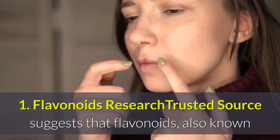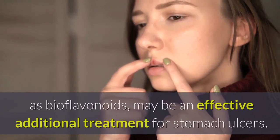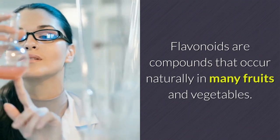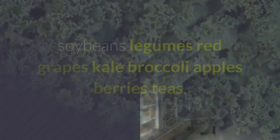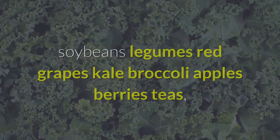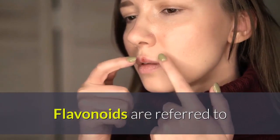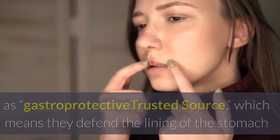1. Flavonoids: Research suggests that flavonoids, also known as bioflavonoids, may be an effective additional treatment for stomach ulcers. Flavonoids are compounds that occur naturally in many fruits and vegetables. Foods and drinks rich in flavonoids include soybeans, legumes, red grapes, kale, broccoli, apples, berries, and teas — especially green tea. These foods may also help the body fight against H. pylori bacteria.